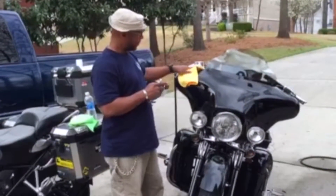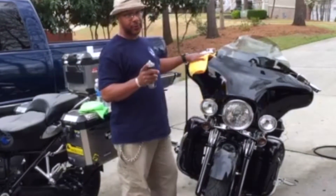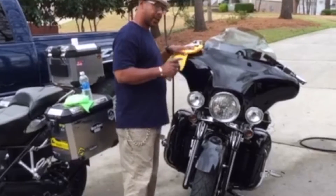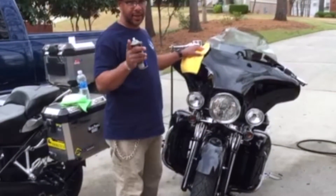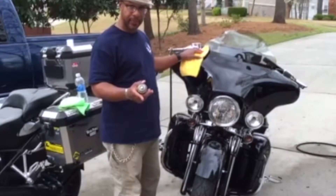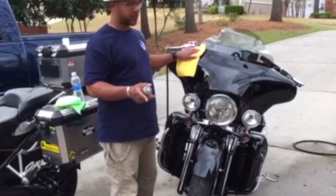First of all, I've been a Harley guy for a very long time. Harley was actually my first love and I thought I'd always be a Harley guy. One day I saw a YouTube video of the BMW Adventure, got hooked on the videos, and eventually went for a test ride — I ended up going 40 miles on it.